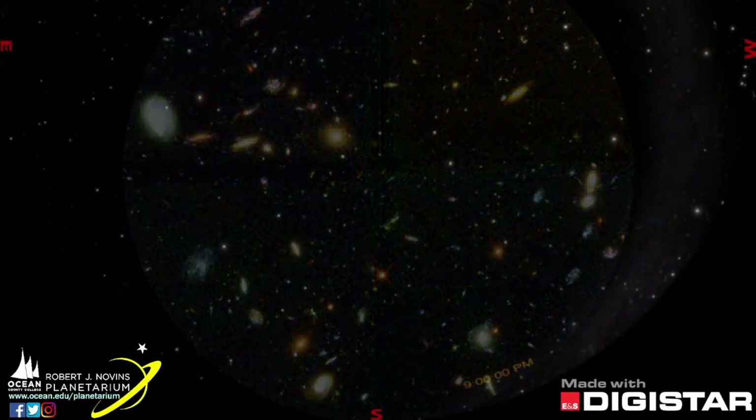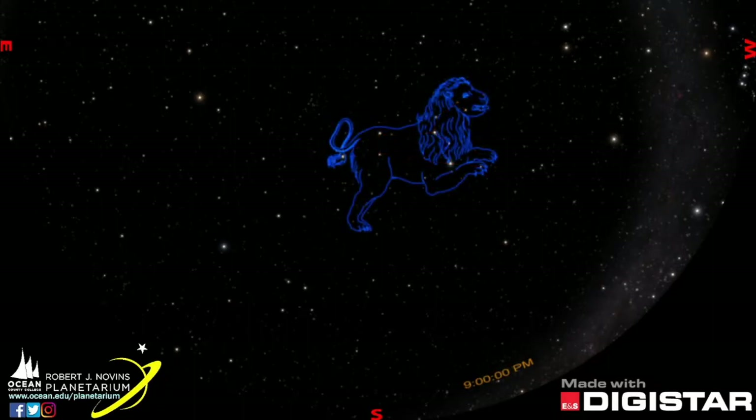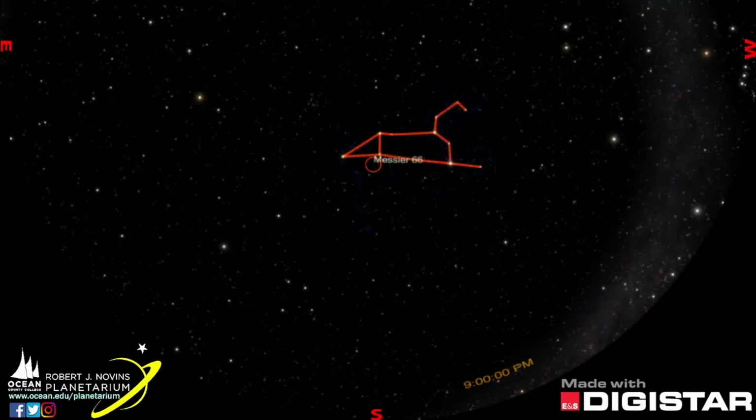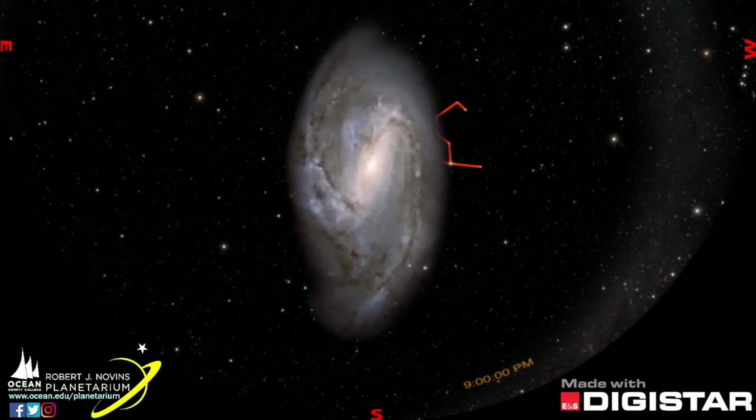We can look at some of these galaxies up close, thanks to the Hubble telescope. Look for the backward question mark beneath the Big Dipper to find Leo the Lion. In this constellation, there's a famous trio of galaxies that delight amateur astronomers, called the Leo Triplet. M66 is the largest at 100,000 light years across. It's unusually asymmetrical for a barred spiral galaxy, likely because of the pull of its closest two neighbor galaxies in the triplet.